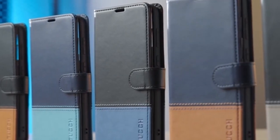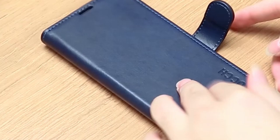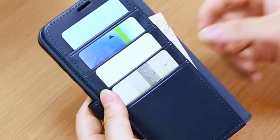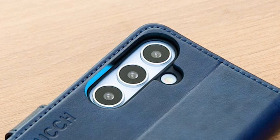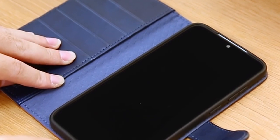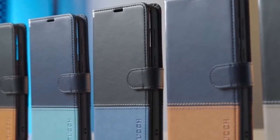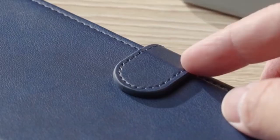At number 5 is the Tuck Wallet Case, tailored exclusively for the Galaxy S24 Plus 5G. Crafted from premium PU leather, this case offers a luxurious feel and lasting impression. Equipped with a convenient kickstand, it's perfect for hands-free movie nights or video calls. The interior TPU case ensures precise access to all features, while four card slots and a money pocket let you carry essentials without a separate wallet. With a secure magnetic flap and RFID blocking technology, your personal information stays safe. Dual layer protection ensures your device remains safeguarded against drops and bumps, making the Tuck Wallet Case where style meets functionality seamlessly.